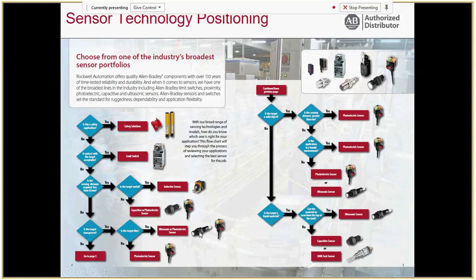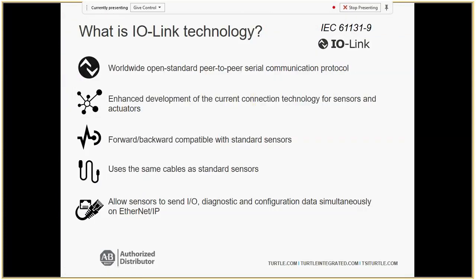You might be asking yourself: what is IO-Link technology? It's non-proprietary to Rockwell — it's industry-wide and worldwide. When you see this symbol, you know it's a smart sensor that is IO-Link enabled. Instead of just giving you the on/off signals of a typical sensor — which might mean no target present or just low margin detection — IO-Link technology gives you the ability to see a low margin proximity alarm, something's getting too close, and the life of the sensor in hours since first installed.